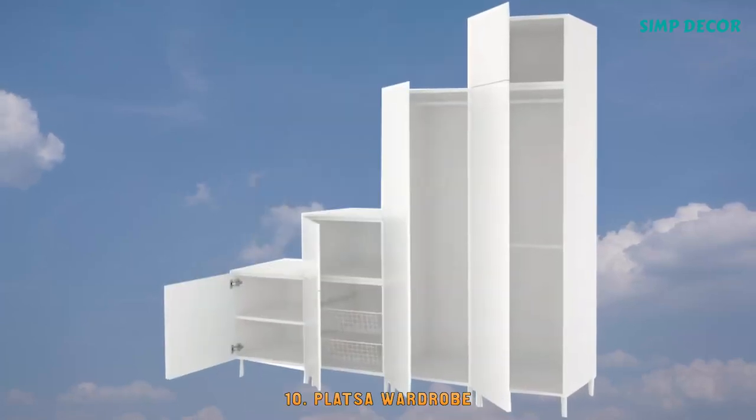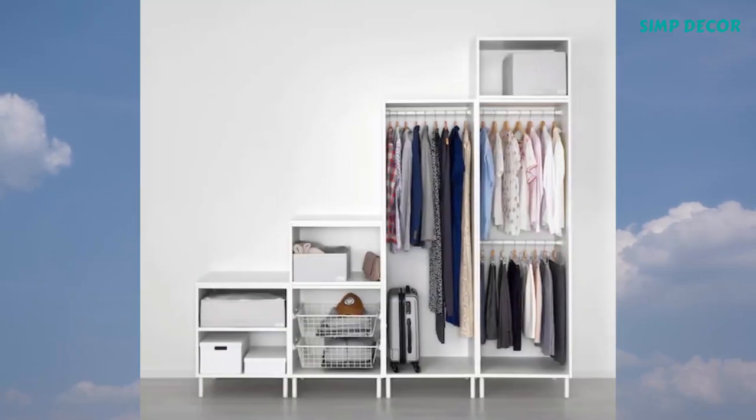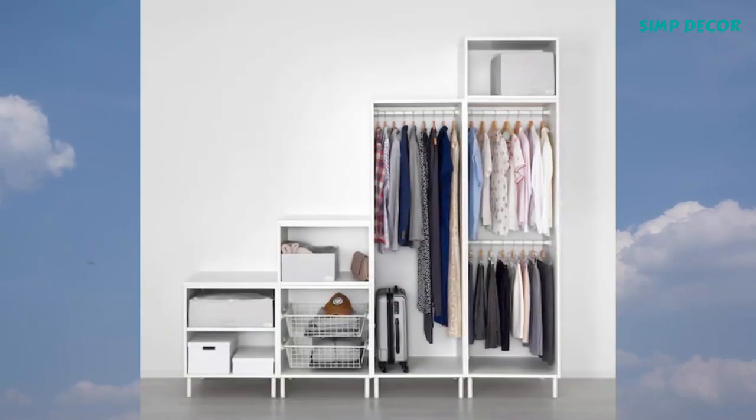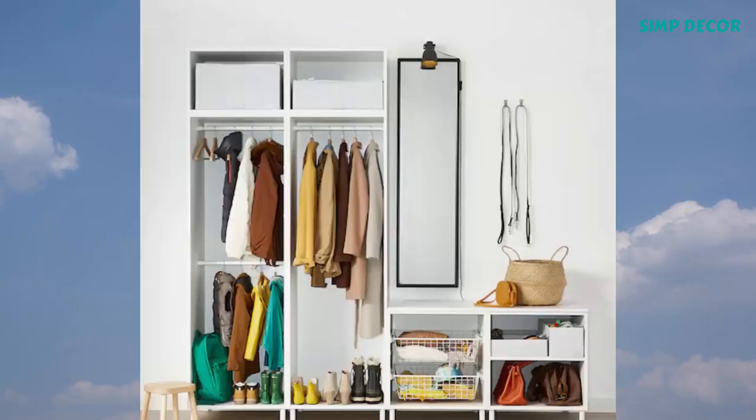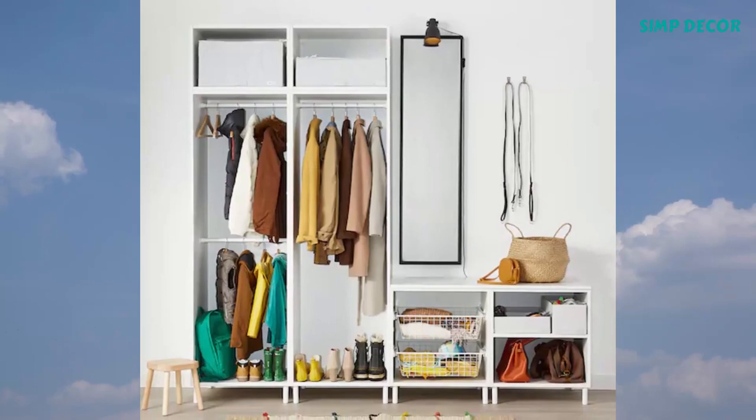10. Platza Wardrobe. The Platza series has storage solutions for even the trickiest spaces. You can build high or low, under a sloping ceiling, or along an entire wall. Finish with doors and interior organizers as needed.